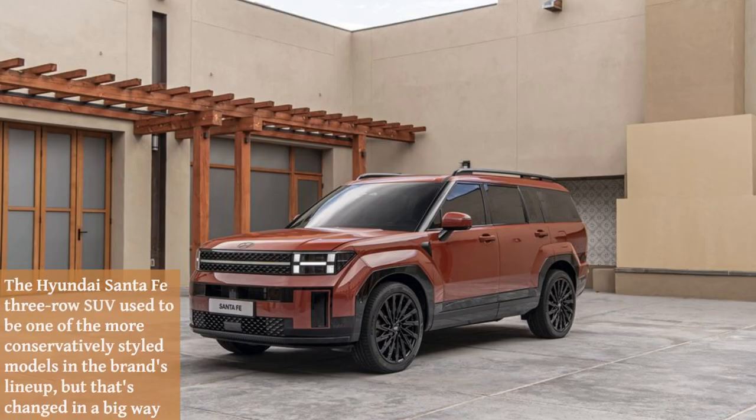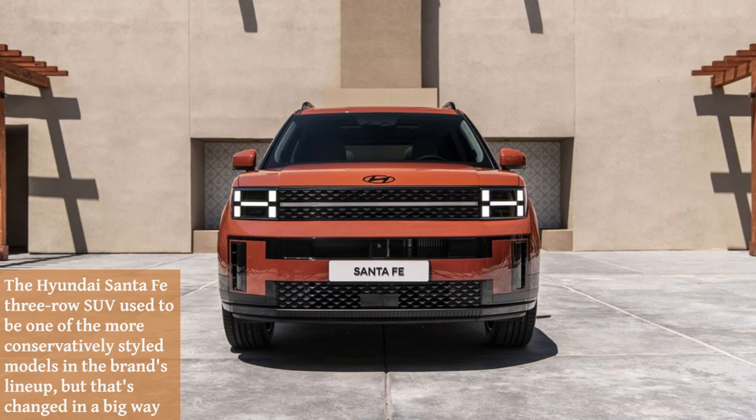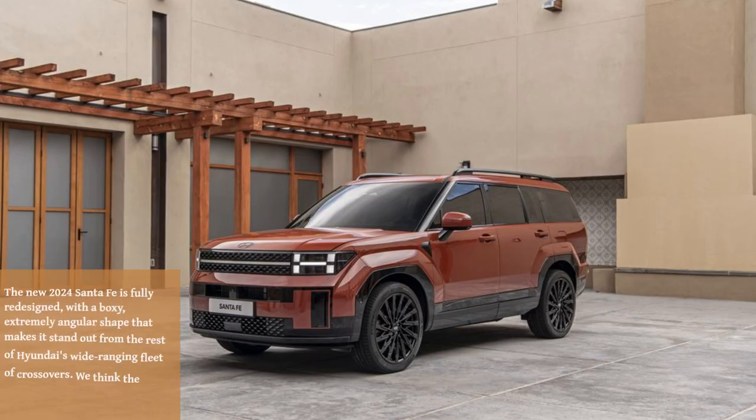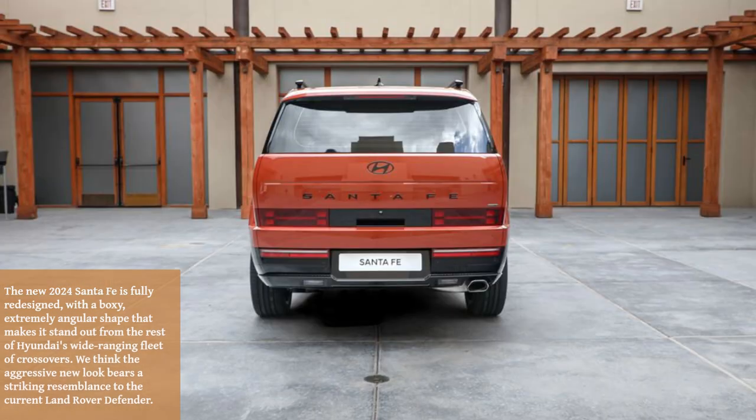The Hyundai Santa Fe three-row SUV used to be one of the more conservatively styled models in the brand's lineup, but that's changed in a big way. The new 2024 Santa Fe is fully redesigned, with a boxy, extremely angular shape that makes it stand out from the rest of Hyundai's wide-ranging fleet of crossovers.